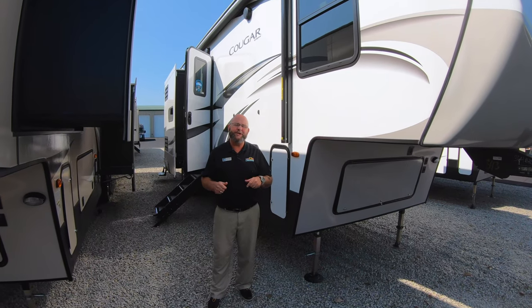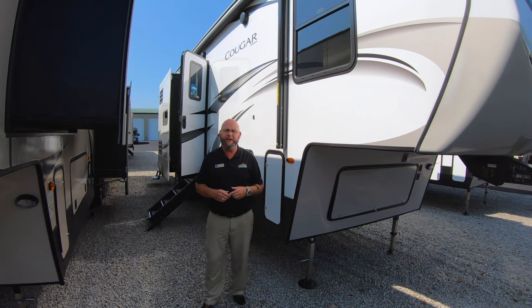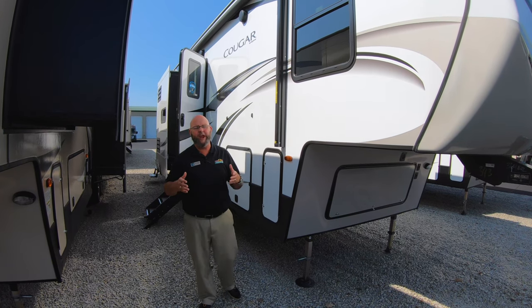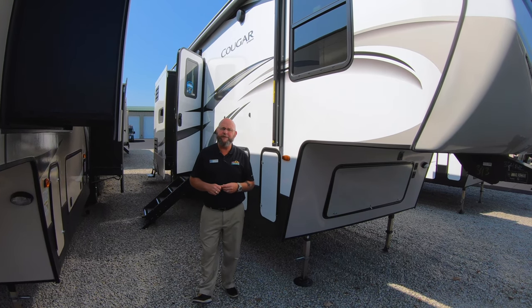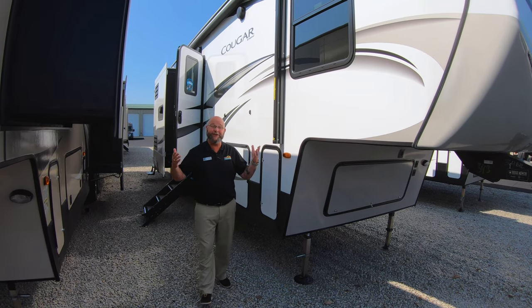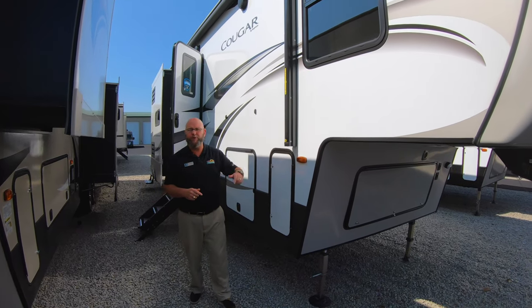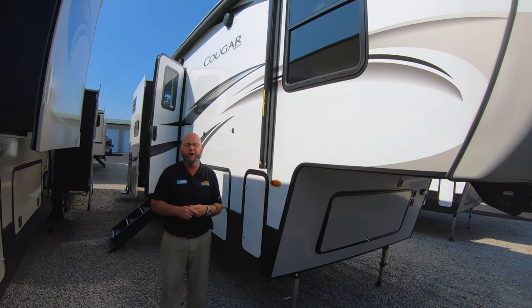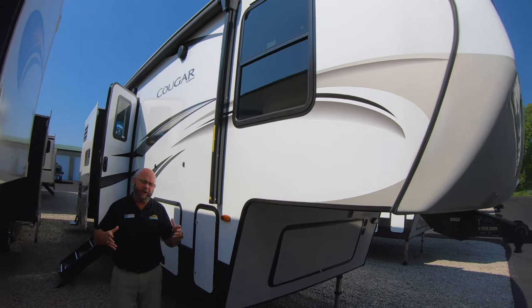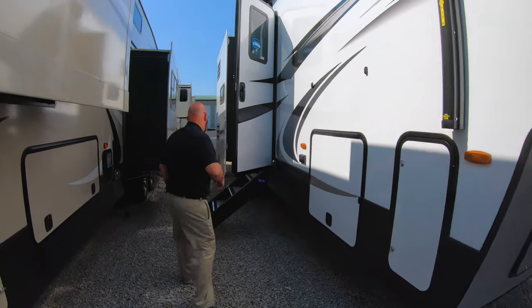Hey guys, Tony McMillan, Walnut Ridge Family RV Sales, Newcastle, Indiana. Happy July the 5th. Hope you and your family had a great, joyful and safe 4th of July celebrating the greatest country in the world's independence. Today for Feature Friday, we're going to go through and take a look at the 364BHL. It's a brand new floor plan for this year — it's going to be something that everybody's going to really love. So come on, let's take a look.